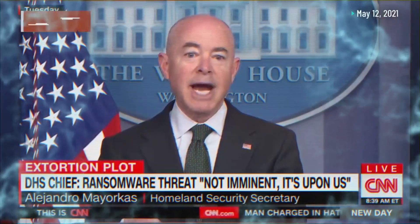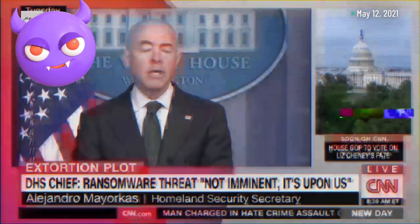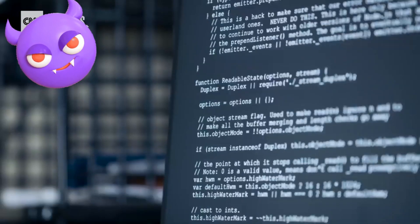This threat is not imminent — it is upon us. Cyber attacks against TV stations, food and fuel suppliers, hospitals, and water systems. These hacks have been happening for a long time.